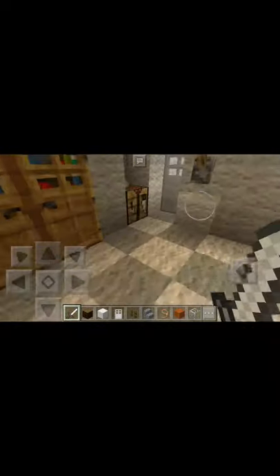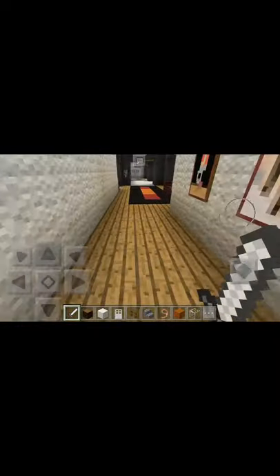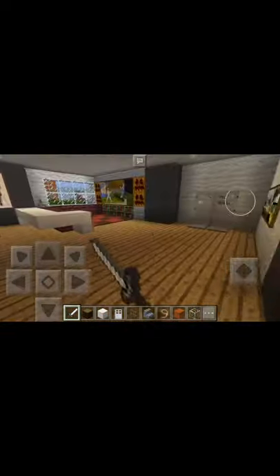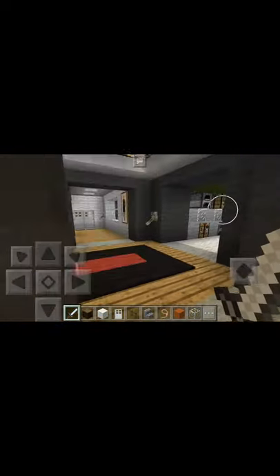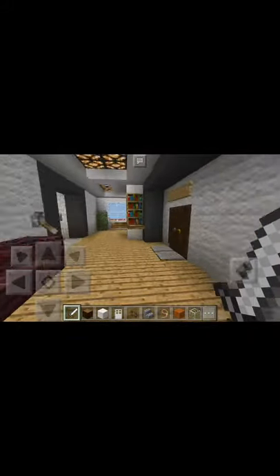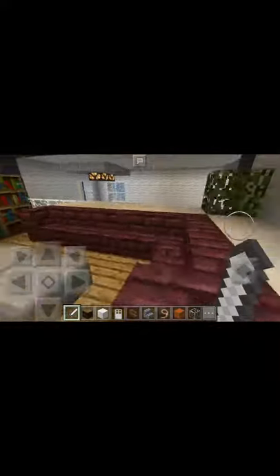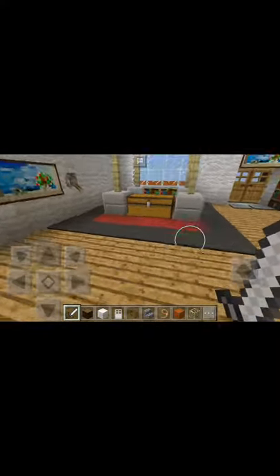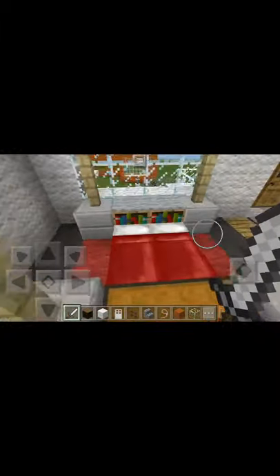I'll show you my room, and if you like and subscribe, I can try to make a map for this and give the world to you. And this can be your bedroom too. That's my bedroom. You see that room right there? That's my bedroom. I'm so happy. And then here, this is my movie area — I watch movies here. I sleep here.